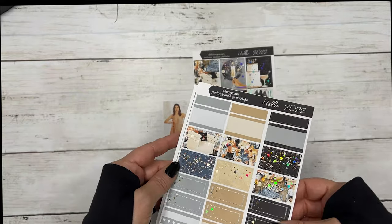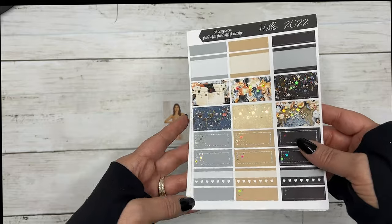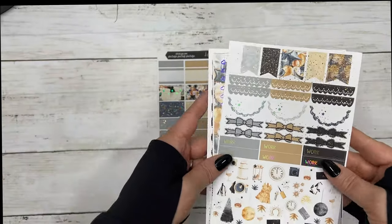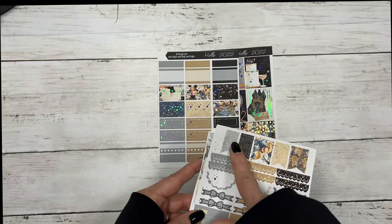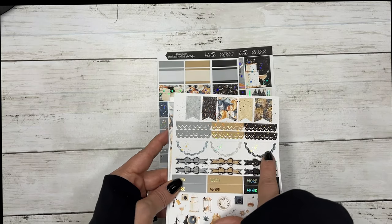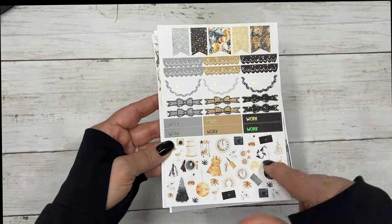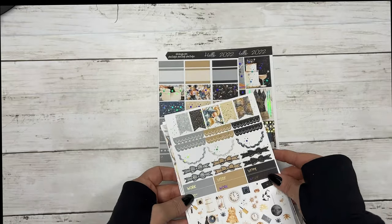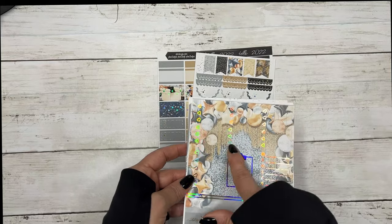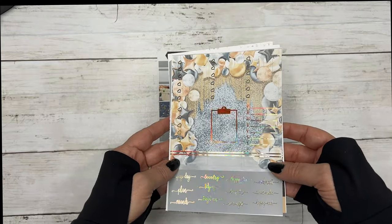Then these are your half sheets, quarter sheets, and your habit trackers and fancy labels. We have your flags for your weekend banner, scallop headers, half circle scallops, bow headers, work labels, and your deco. Then these are your three heart checklists, your five heart checklists, clipboard, sidebar, and quarter boxes.